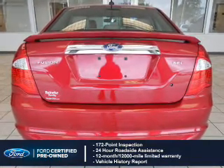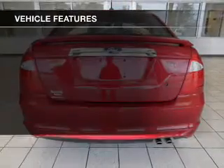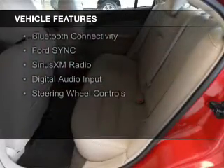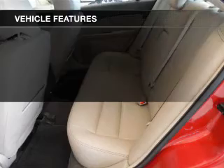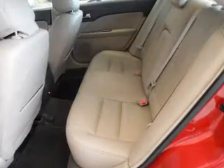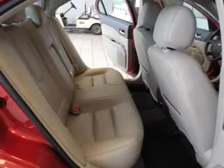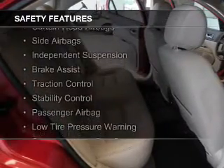plus a 7-year, 100,000-mile powertrain limited warranty coverage. The features include a power sunroof, internet connectivity, electric trunk, leather seats, heated seats, Bluetooth connectivity, Ford Sync voice activation, Sirius XM satellite radio, digital audio input, and steering wheel controls.